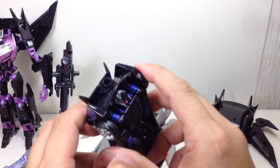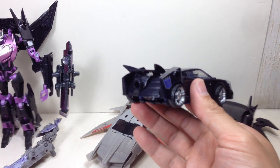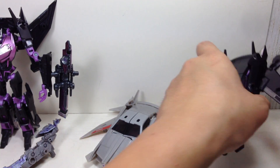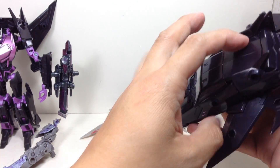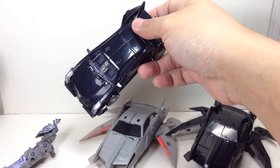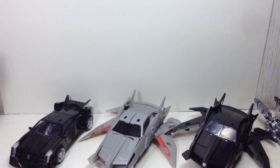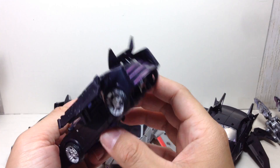The Takara version has the Batmobile thruster on the back, whereas the Jet Vehicon doesn't. Here is the Hasbro version.